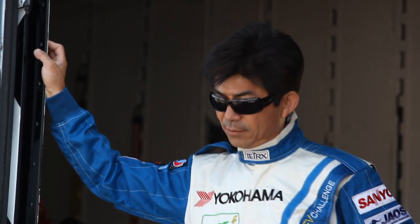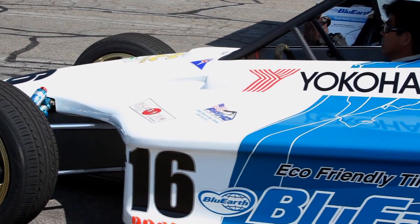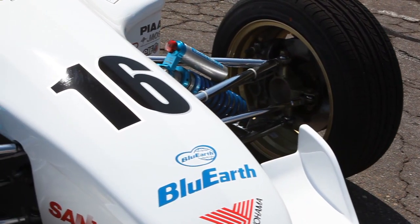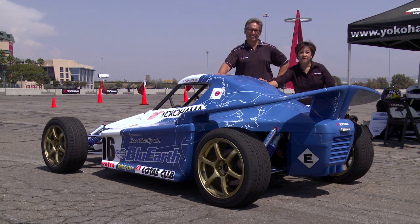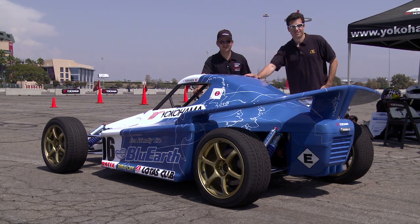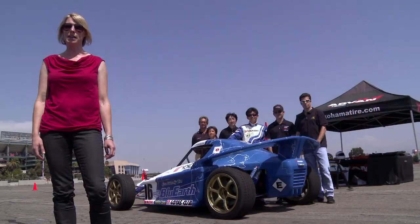Ikuo Hanawa was literally the driving force behind this car, a collaboration of three separate entities: Summit Motorsports outside Tokyo, Japan; Yokohama Tires; and AC Propulsion, the electric drivetrain manufacturer based in San Dimas, California.